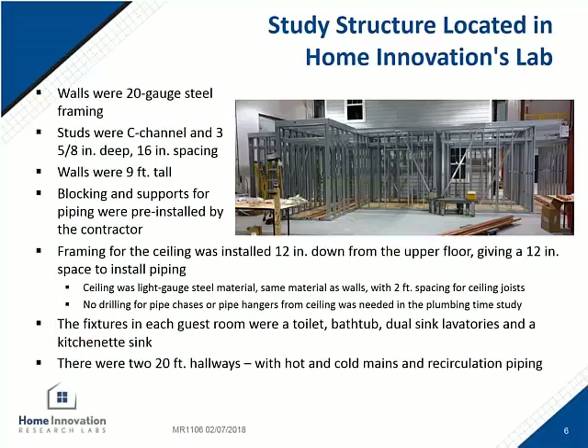Hot, cold, and recirc lines were installed in the mains in the hallway. Main fasteners and supports weren't really part of the study, so the scope was to do the connections, but not necessarily to secure everything as you would in a normal hotel installation.